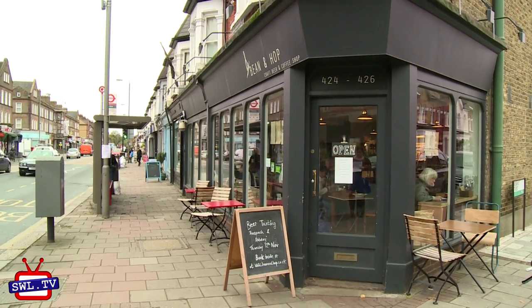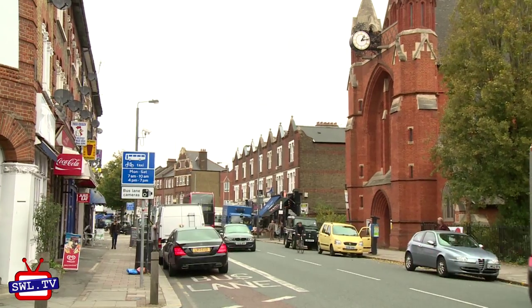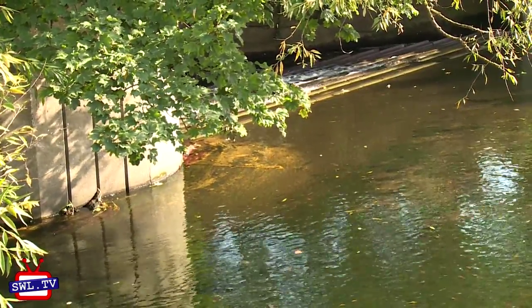It feels like a typical London suburb with a high street of its own full of shops, pubs, bars and restaurants. Apparently Louis de Bernières lived in Earlsfield whilst writing Captain Corelli's Mandolin, and I can imagine him sitting down by the Wandle or in one of the cafes that we're going to visit today.